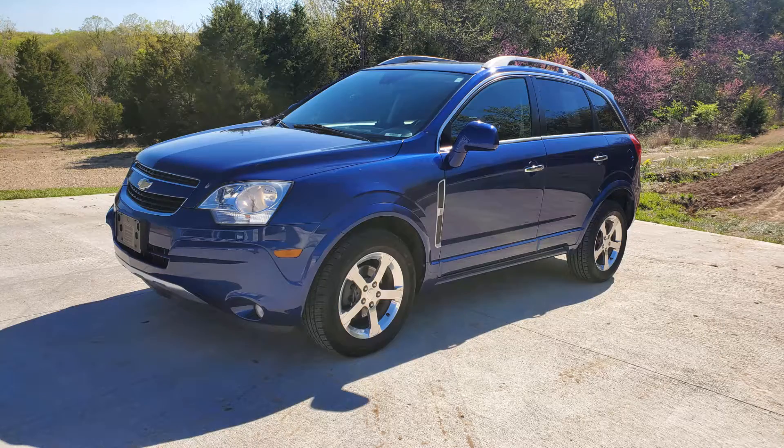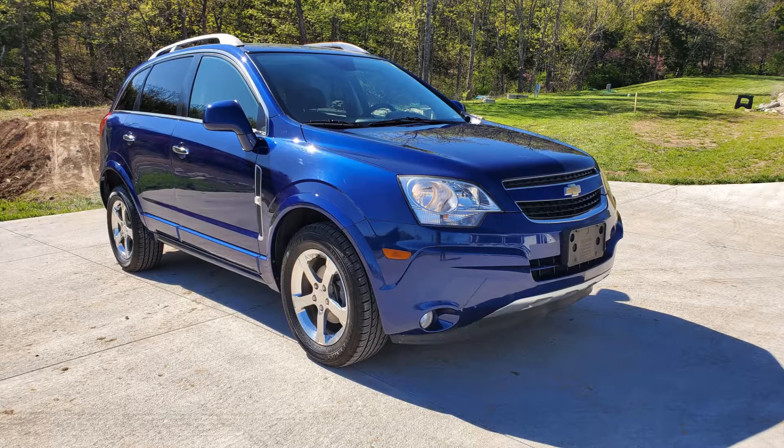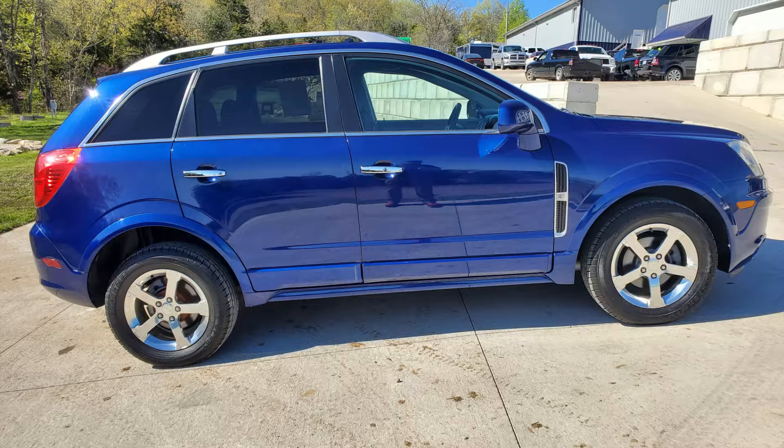This is for sale here at Next Level Auto. If you have any questions about this one or any of our other vehicles, give me a call or a text at 636-283-0004. My name is Dirk — I'd be really glad to help you out. Thanks, have a great day. Bye.